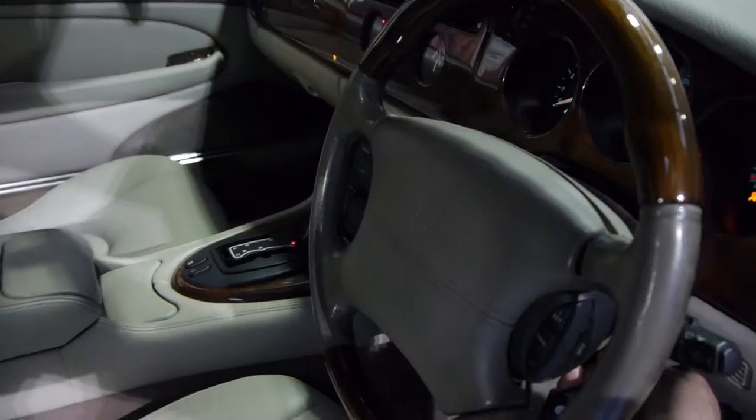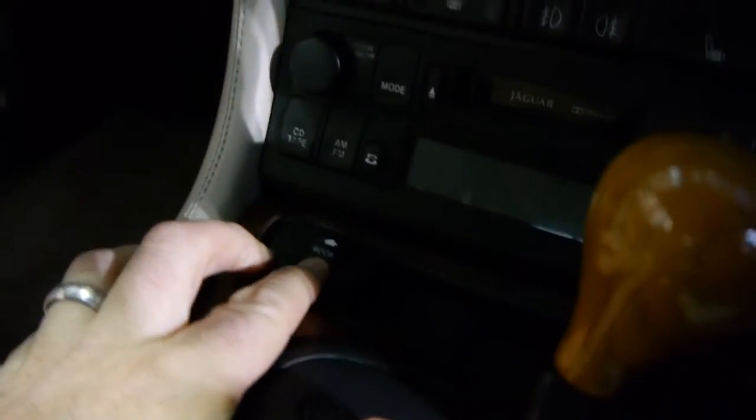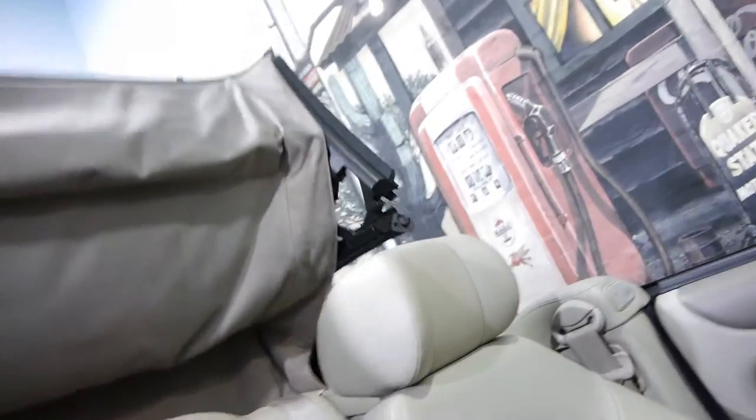We want you to ring us and make an appointment. I'm just going to start it up so you can have a listen to that silky smooth engine. Let's get inside and have a look at how easy this is. Here's the little roof button — all you do is push that button and you'll see how easy and how quickly it comes back.